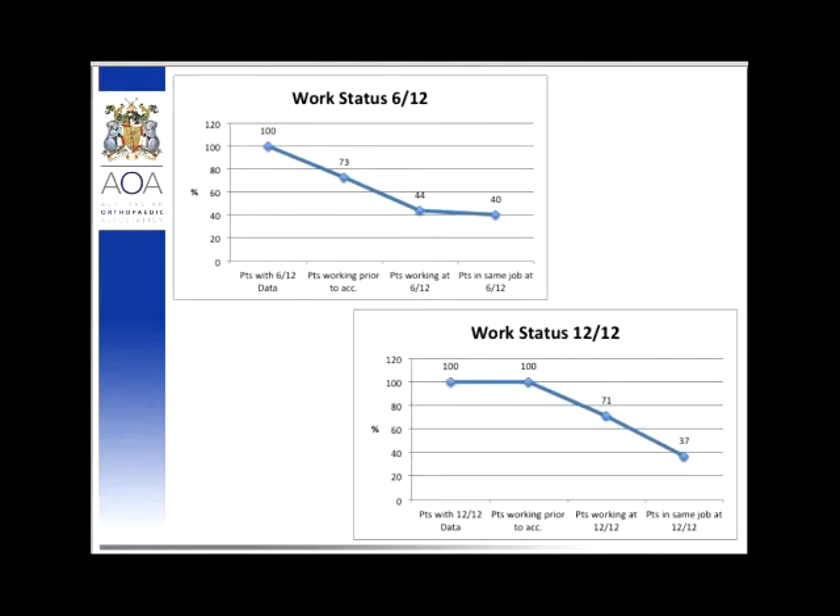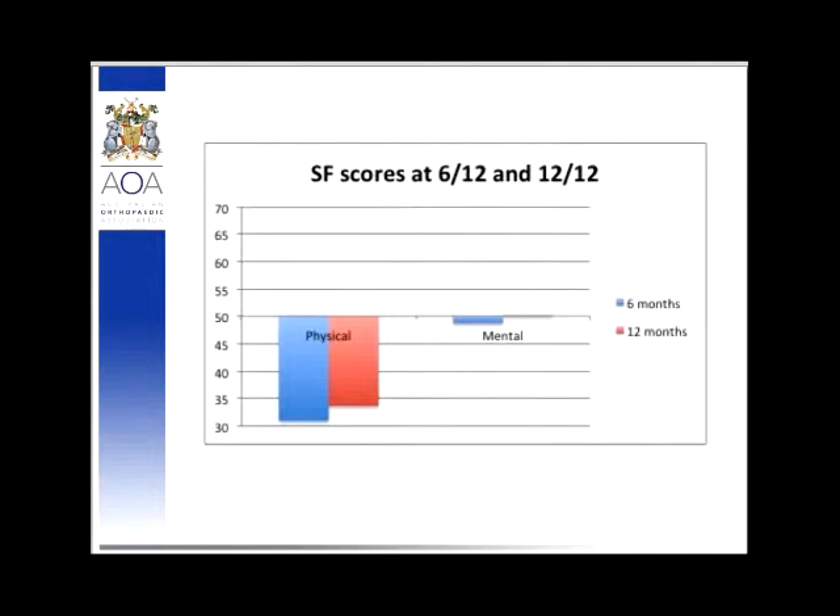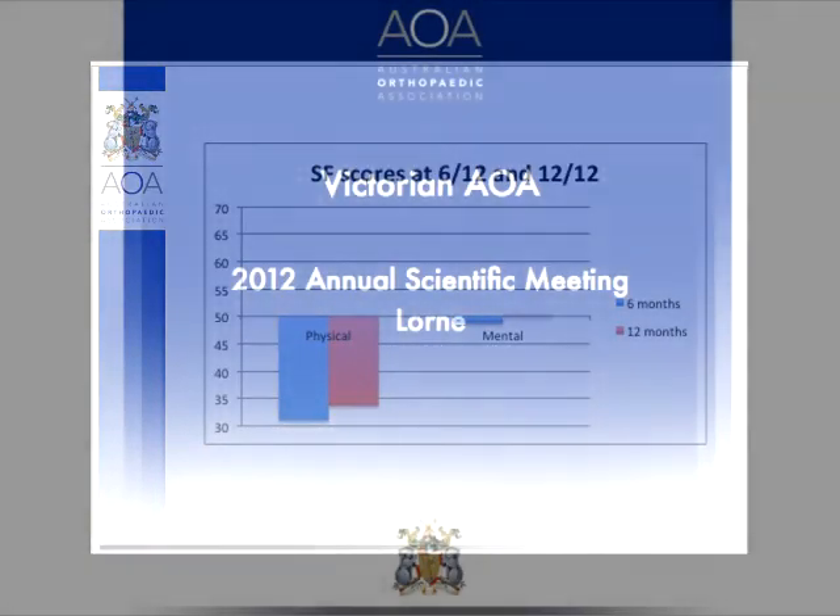Finally, looking at the Short Form 12 scores for physical and mental disability, most people improve over the course of 12 months as expected after an accident. What we found really interesting was that people's mental state scores at 12 months were actually higher than average — which we found quite striking. Where we are taking this dataset now is to correlate individual patients with their associated injuries and demonstrate that using computer navigation to place sacroiliac screws gives equal or better outcomes compared to other methods, with much less surgical morbidity.